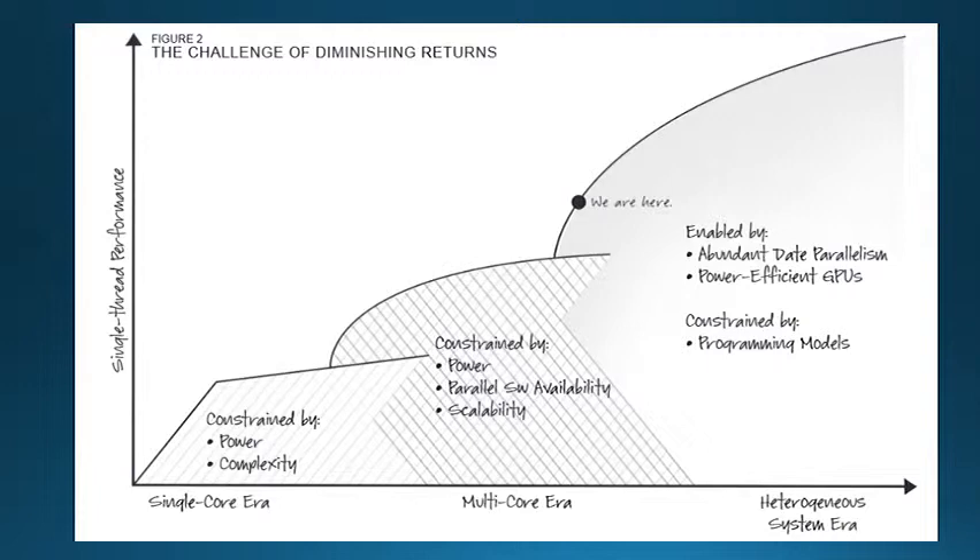However, that multi-core era is constrained by power, software that takes advantage of the cores, and scalability. It is believed that we are now approaching a new era: the heterogeneous system era. The constraint for this era is the new programming models that many are not familiar with yet.